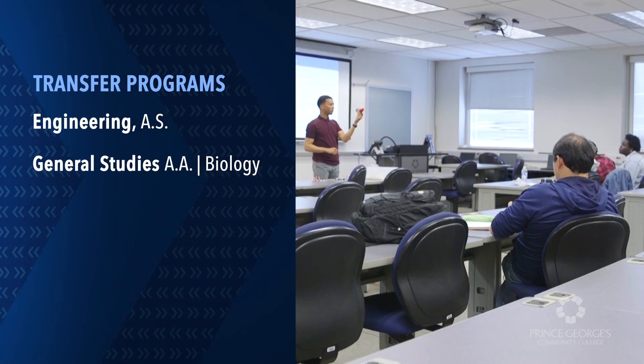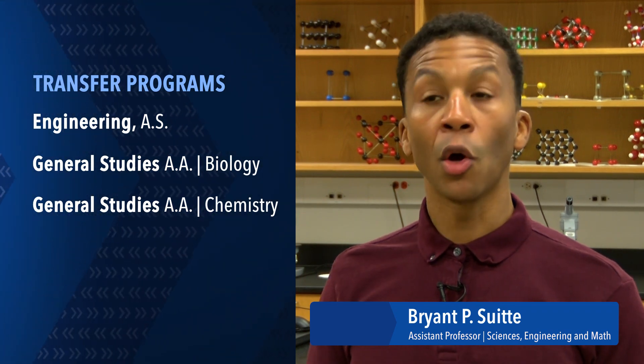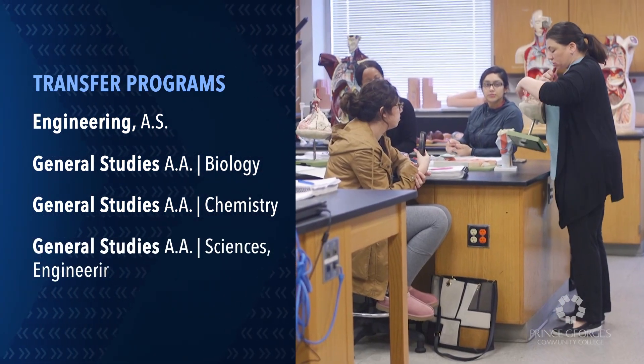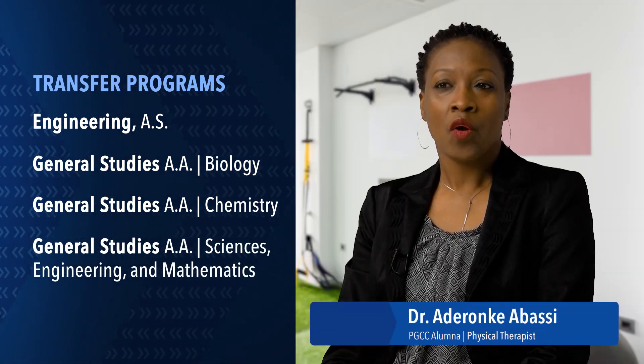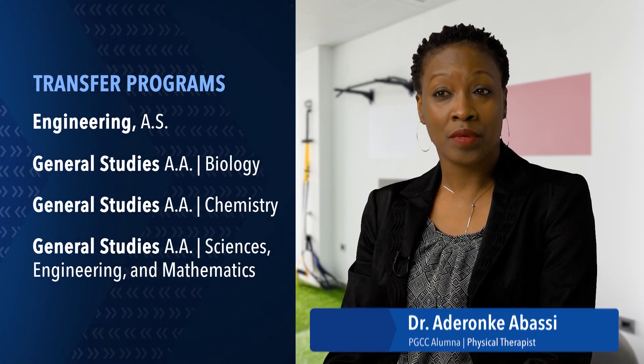The classes I teach are general chemistry one and two in the lab, and those are elementary classes in the pathways to pre-med, pre-physical therapy, or pre-pharmacy. Because I did general science, I did a lot of biology, physiology, and anatomy, which is actually related to what I do now as a physical therapist.